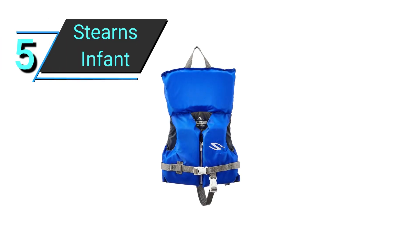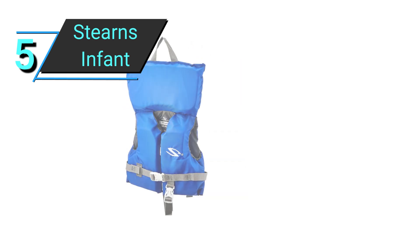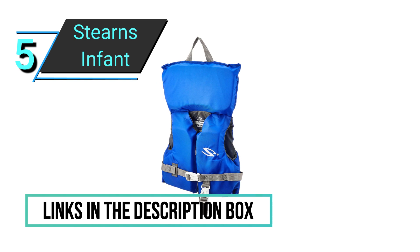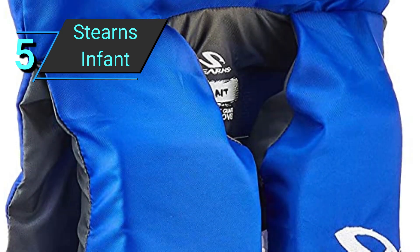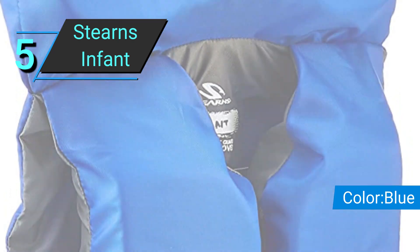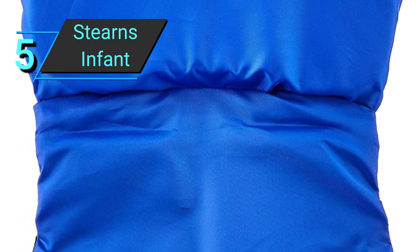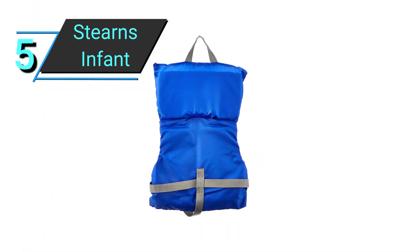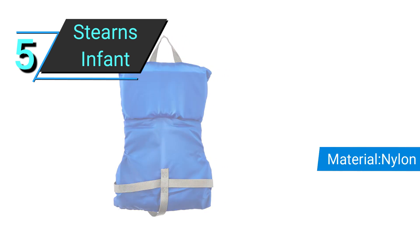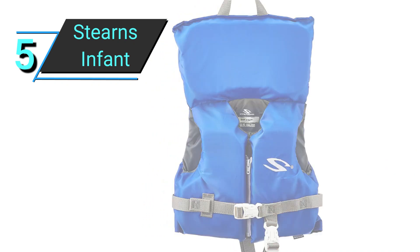Number 5: Sterns Infant Vest. This life jacket from the Sterns Classic Series is an option that comes highly recommended and is suitable for children weighing less than 30 pounds. It's a tried-and-true method for keeping children safe on the water, no matter the weather or the circumstances. In addition to a leg strap, an adjustable chest belt, a zippered front closure, and a grab handle, the life jacket certified by the United States Coast Guard is made of nylon and has PE flotation foam sandwiched between two layers of foam.